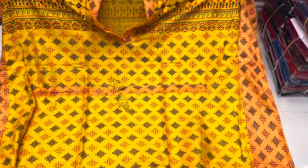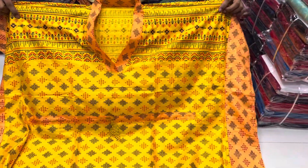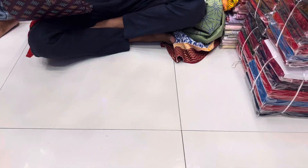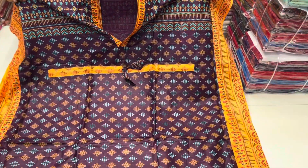The color is the color. Wow, the color is so beautiful.